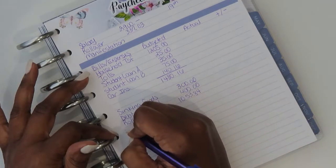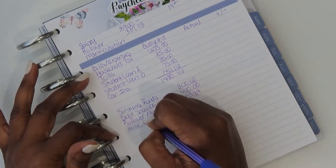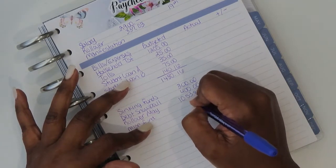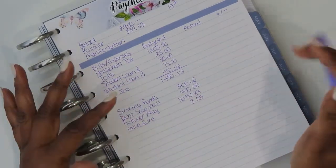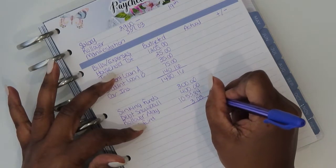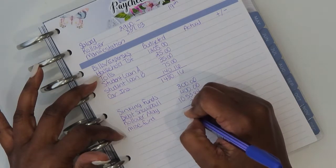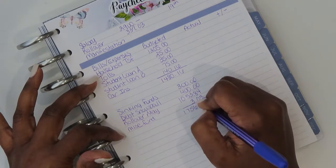All that's left will be my miscellaneous or 'do what I want' account. This is part of my 2021 savings challenges. For this paycheck, $303 is all I would have left to put into that account once I do this paycheck. So my total variables come out to $1,756.87.